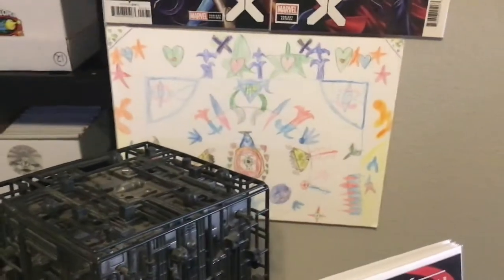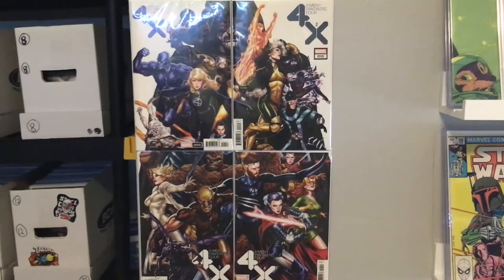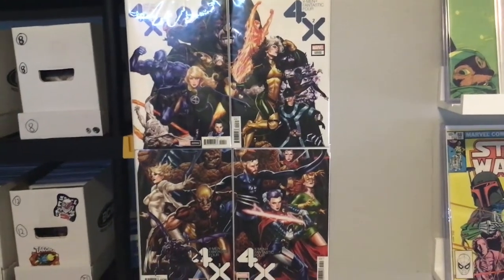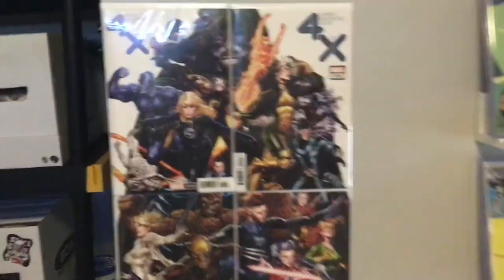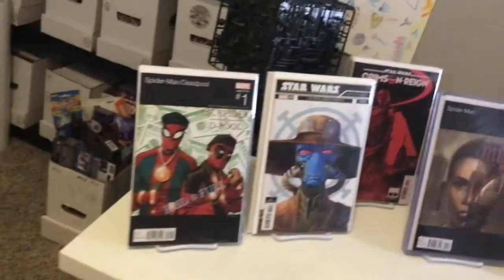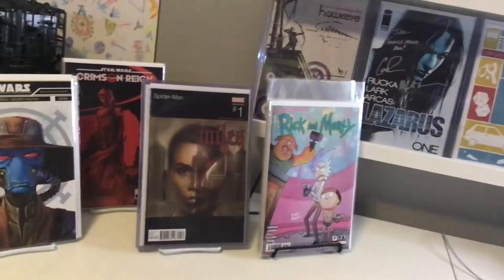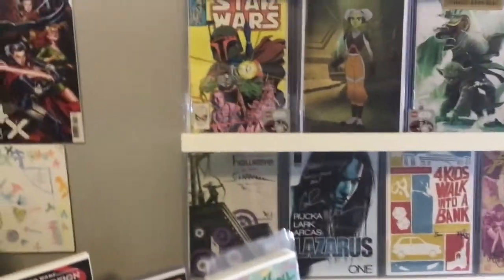There's something my son did in, like, third grade for an art contest. Mark Brooks — really great set of connecting variants on Fantastic Four versus X-Men, the Darsky ones. Snowguard. Just a random Star Wars thing I had. On my desk here, just some stuff. Really, the idea of the room was I have so much stuff — I really, really, really wanted to display it. I wanted to see my stuff.